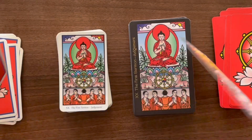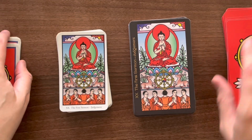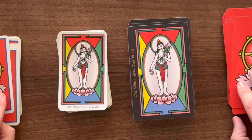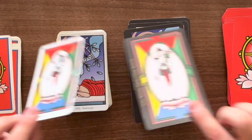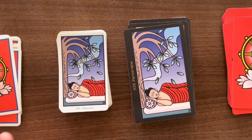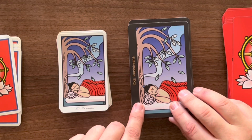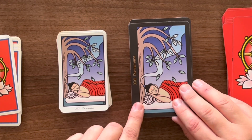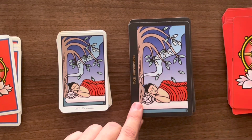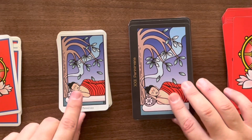Both versions are gorgeous. We have the Full Moon card, Buddha and Shakti, the First Sermon, and the World. After the World we also get card 22, which is Parinirvana — beyond the World, a state of nirvana — so there's an extra card beyond the standard major arcana.